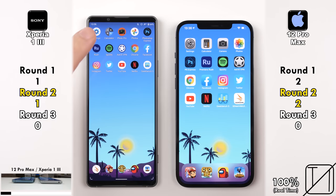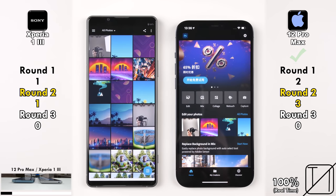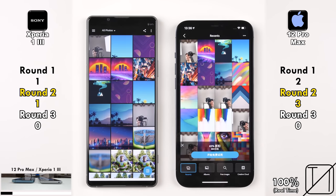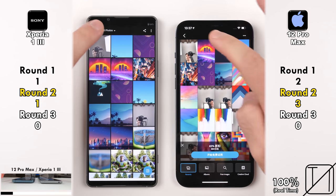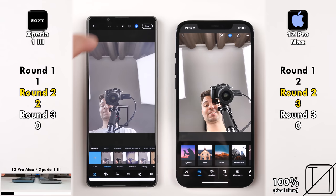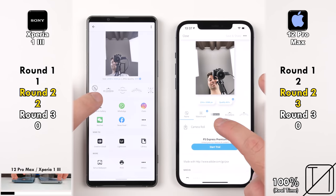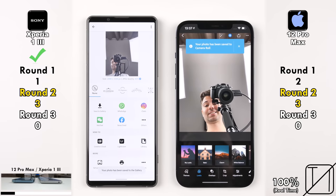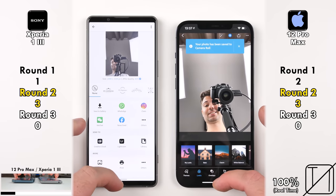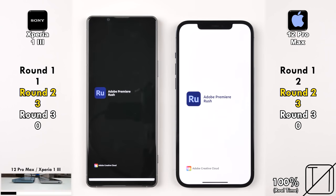Going into the actual photo, the Xperia 1 Mark 3 opened that up a tad quicker than the iPhone. Going into Photoshop Express, the iPhone 12 Pro Max opened the app slightly quicker, but going into the actual picture, the Xperia 1 Mark 3 opened that up quicker. Jumping into the export section, the Xperia 1 Mark 3 now matches the score at three points apiece, since it displayed 'save to gallery' slightly quicker than the iPhone.